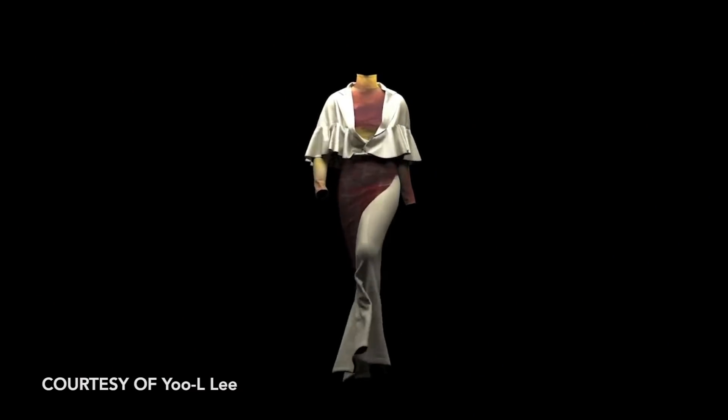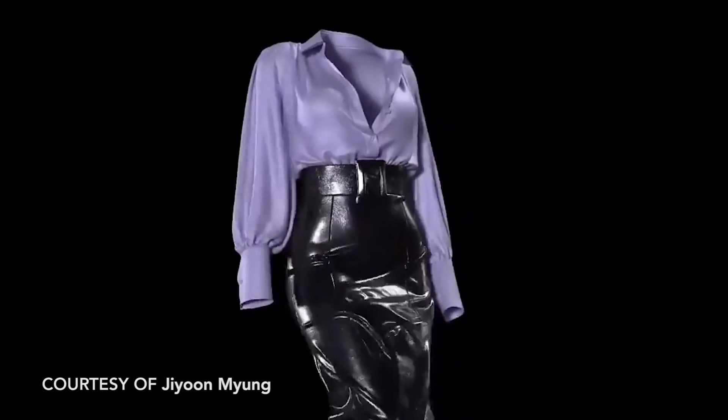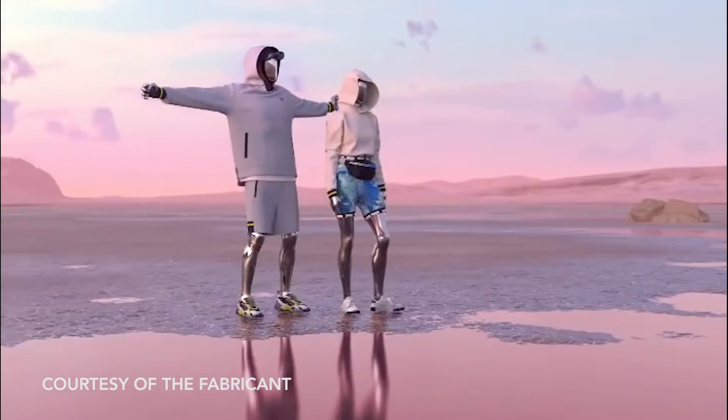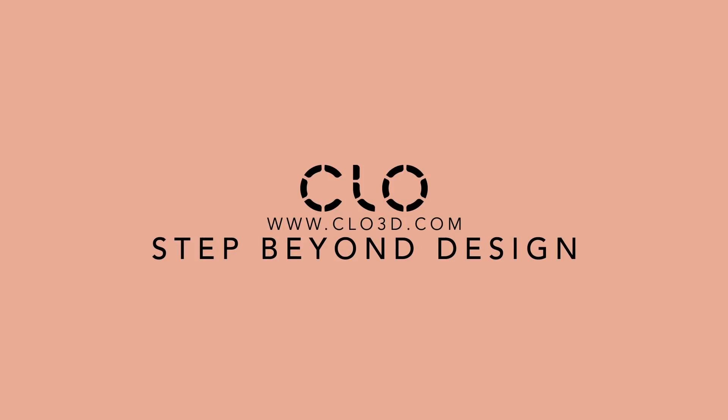From freelancers, creators, and hobbyists, to big box retailers, vertical brands, studios, and creative agencies, CLO has a solution for you. CLO 3D.com — Step beyond design.